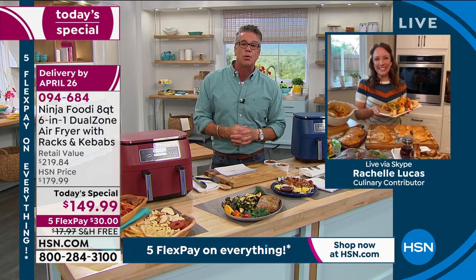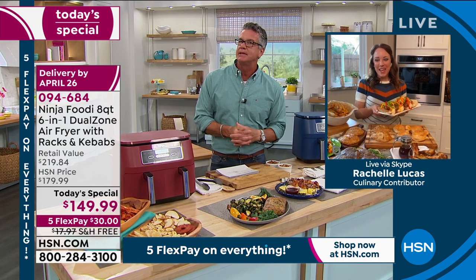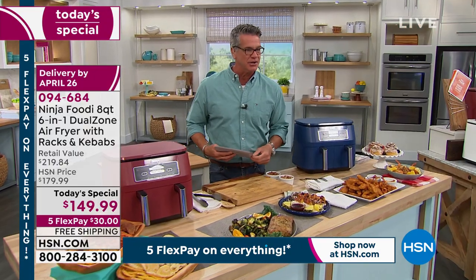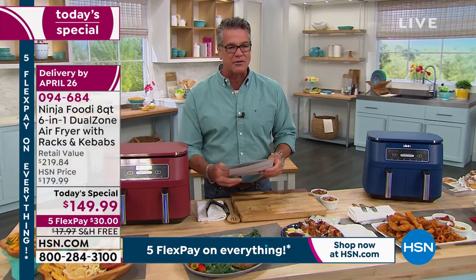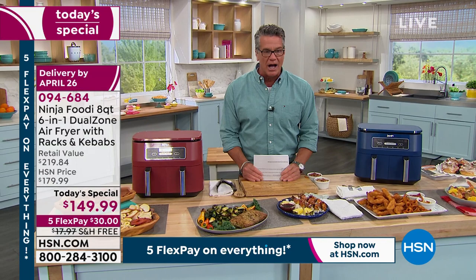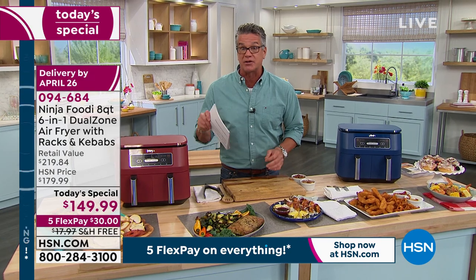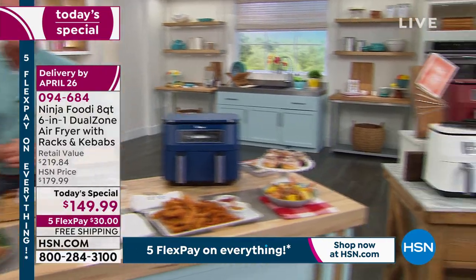Rochelle, you're amazing — you do such a wonderful job. We look forward to seeing you again. I think you're back on at 10 a.m. Item number 094-684 is the item number. Don't forget, we also have the cookbook available. And we've got our pantry racks — our two-pack of pantry racks — coming up right after the break. We're celebrating Customer Appreciation Month, celebrating you. Stick around, we've got more to come.